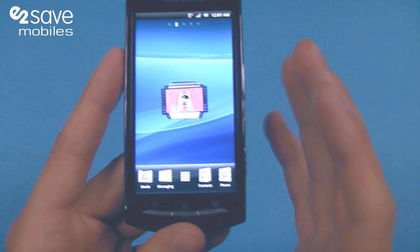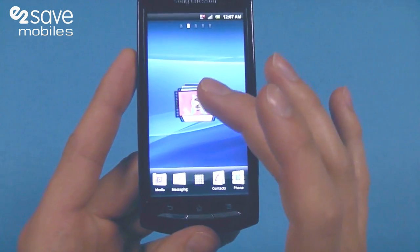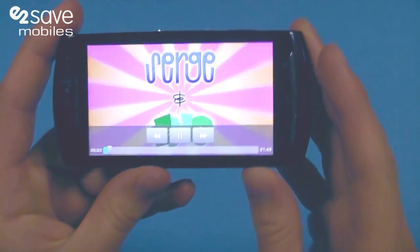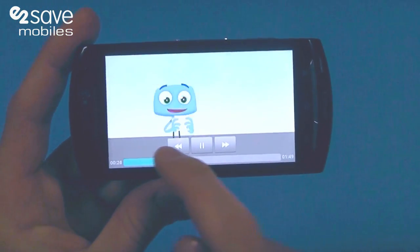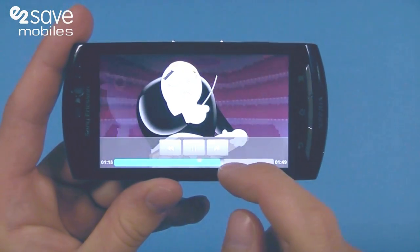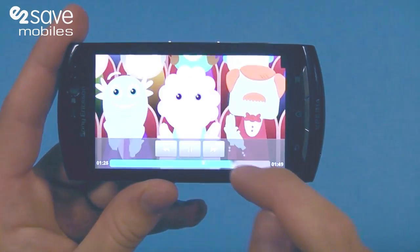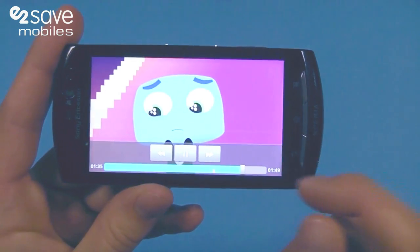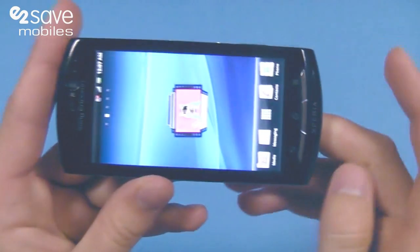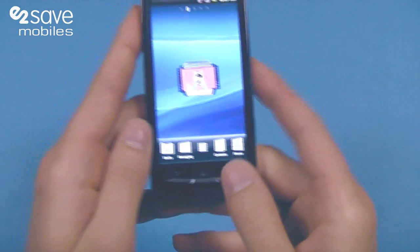With its big touchscreen it's great for video playback, so for example, just debuting this bad boy. I think we can all safely say that's a lovely little video there.